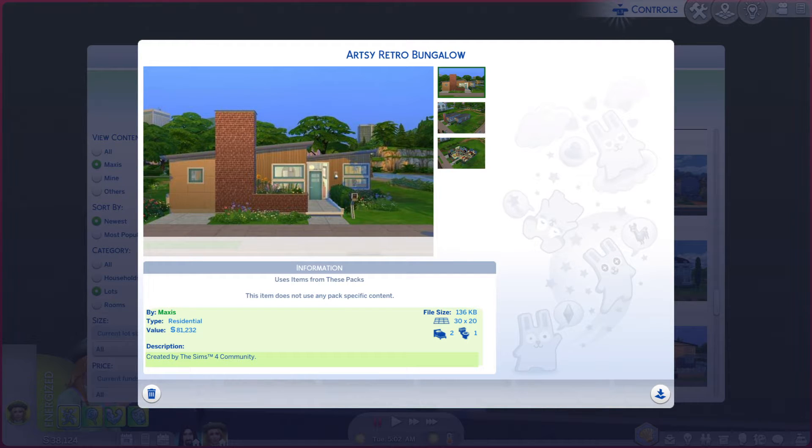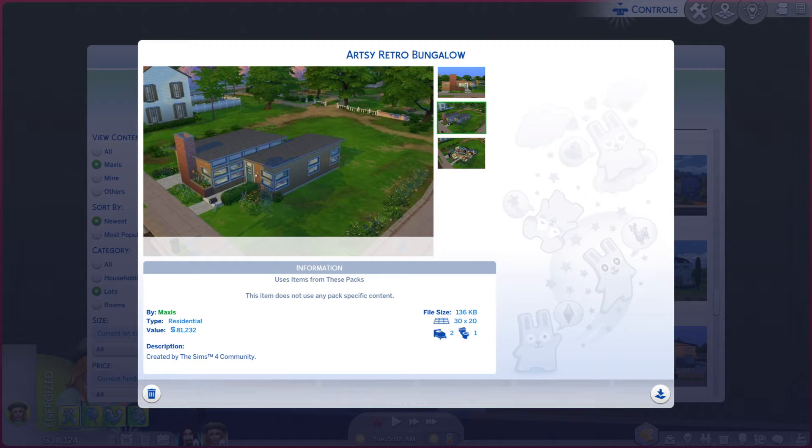Greetings, I am Harry Larry from Gary, and this is episode 282 of The Sims 4 Maxis Lot, and this particular lot is called Artsy Retro Bungalow. It is on a 30x20, lot type residential, and no real description to read. As you can tell, it is a base game lot, so everybody can get it. It's always nice.